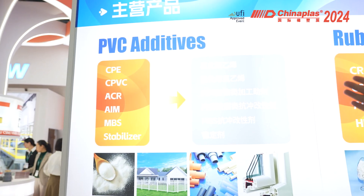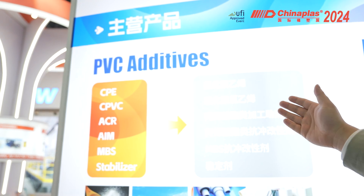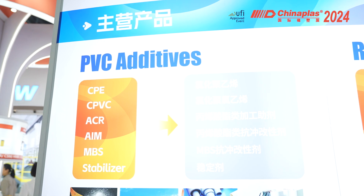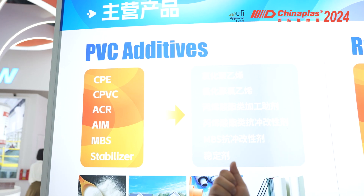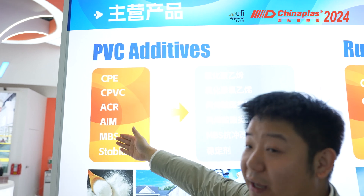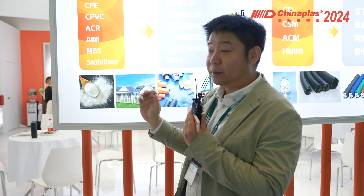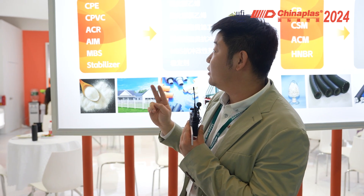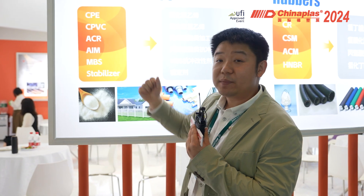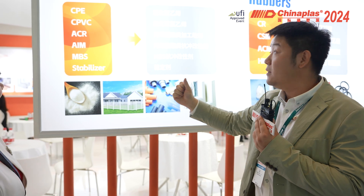From this board, you can see there are three categories. The first category is PVC additives, which is the most important for us. There are three sectors: the first is PVC impact modifiers — CPE, AIRM, and MBS — all belonging to it but with different applications. The second sector is PVC processing aids, which is our ACR. And the third is the PVC stabilizer.